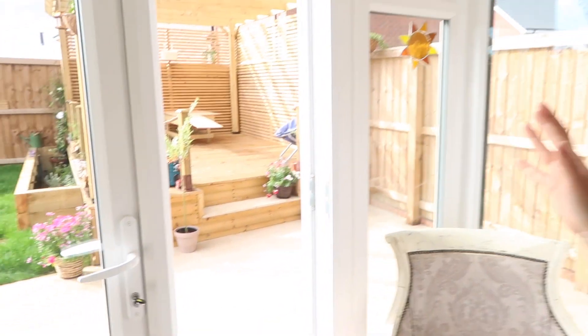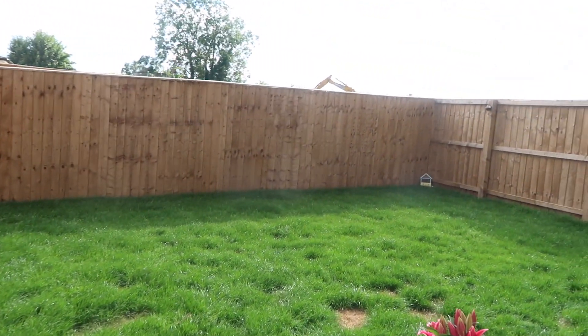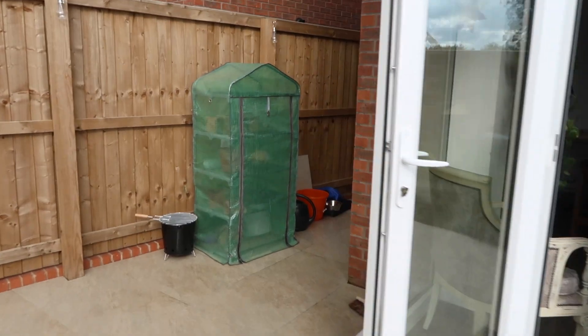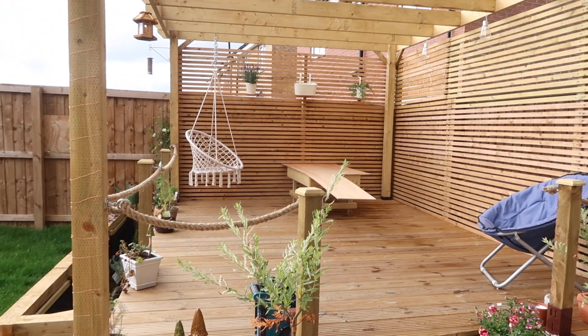I'll briefly show the garden — we've just uploaded a garden transformation vlog so I'll link that below. I'm really proud of this; it was literally just mud with six slabs, and Brad has done all of that — all the slabs, we laid the grass, and I added the pizzazz. Brad's a handy handyman. We're going to get a table and next year's project is probably going to be a summer house with a log burner — literally everything we want and it's coming true.